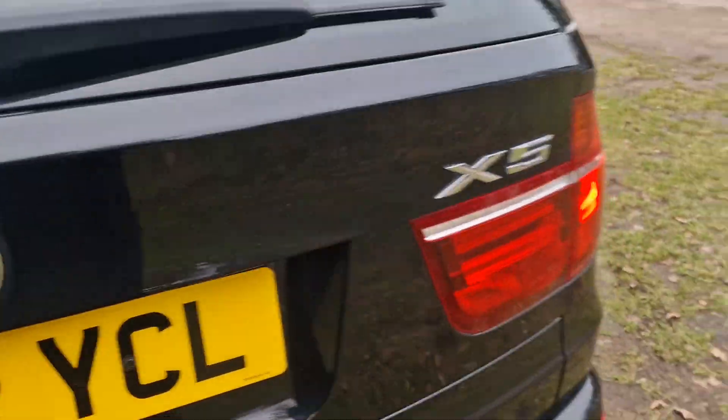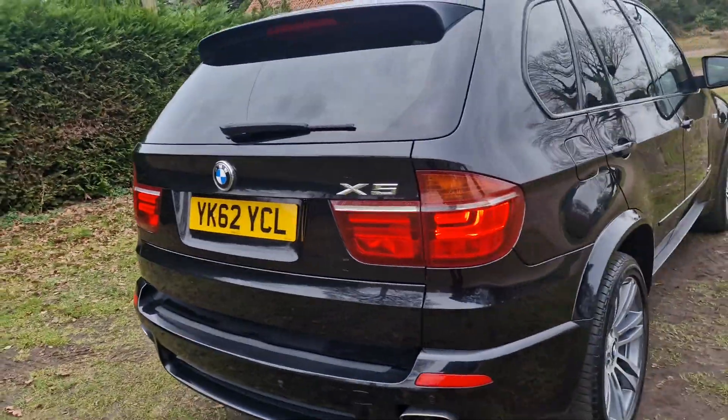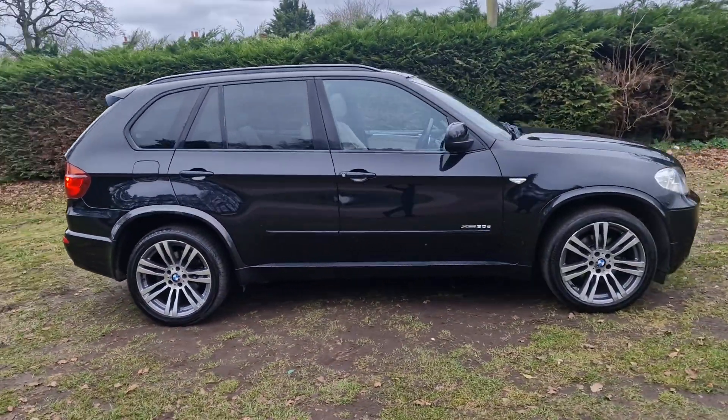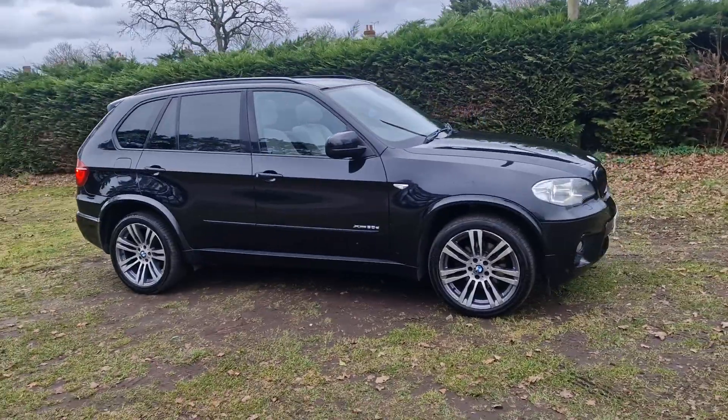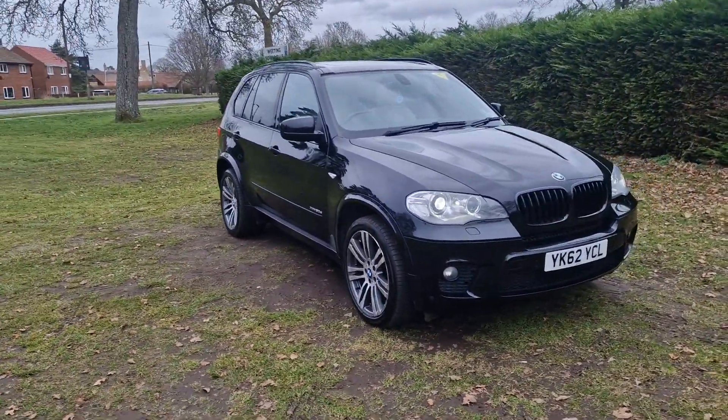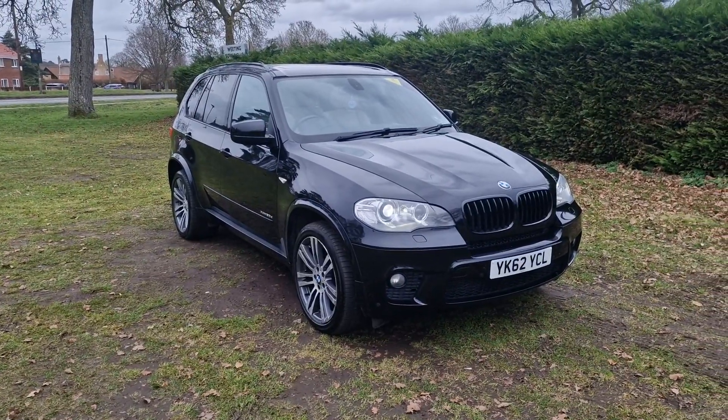That's the BMW X5. If you would like more information or would like to arrange a viewing, please feel free to give us a ring on 01842 812 988 and ask for either myself, Simon, or Ben. Thanks very much for watching.